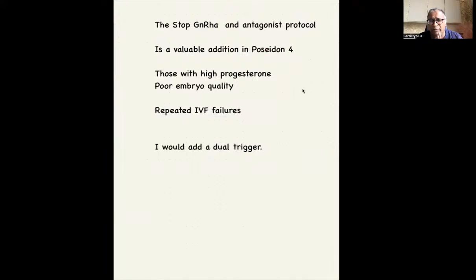What do we know from this protocol? Remember, the research is limited. So rather than jumping and saying this is the new protocol, it is a valuable addition — mainly in Poseidon 4, low responders, poor reserve, those with high progesterone, poor embryo quality, and repeated IVF failures. That's where you can start trying this. In my practice, I would tend to add a dual trigger.